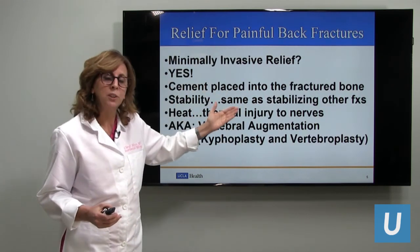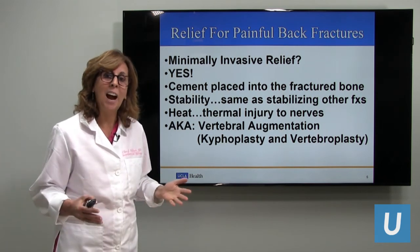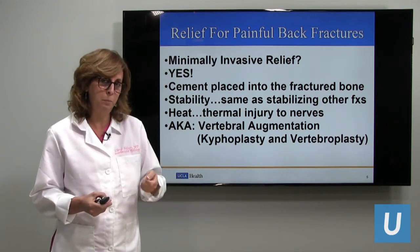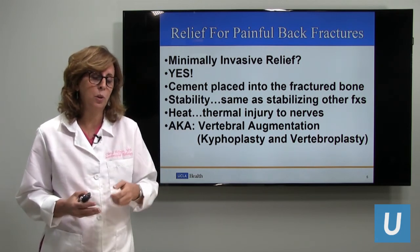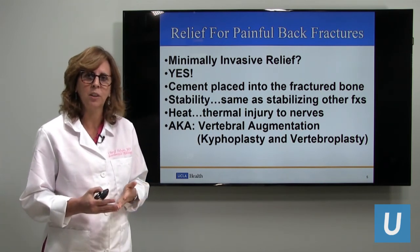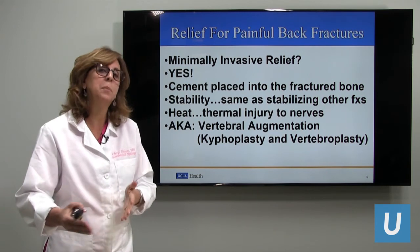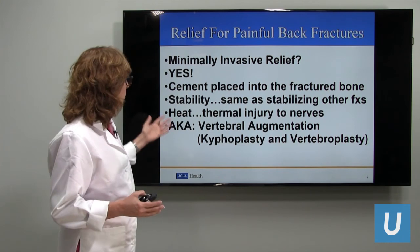Minimally invasive relief — yes. We don't have to do a big back surgery. In fact this is an outpatient procedure. Patients come in off all blood thinning medications, because we will be poking through skin, muscle, and bone, so we don't want patients on aspirin, Plavix, or any blood thinning medications. After one to two hours of the procedure, patients are able to go home just a couple hours later — it does not require hospitalization.